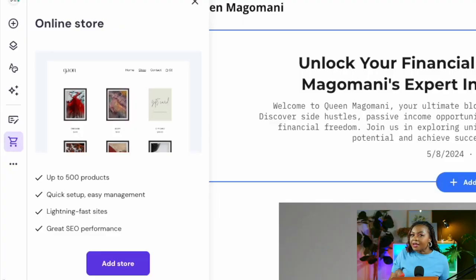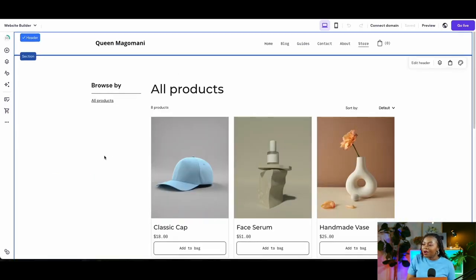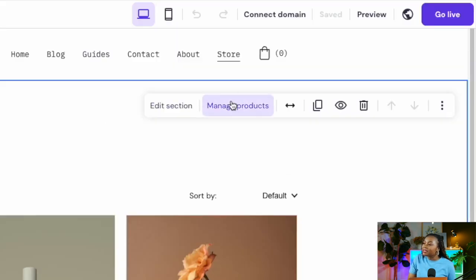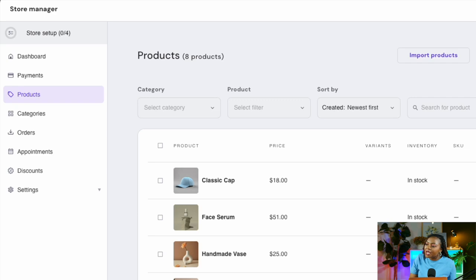The last important tab is the Online Store tab, which allows you to add a store with up to 500 products. Simply select 'Add Store,' land on the store page, and click 'Manage Products.' You'll then be in your store manager where you can set up your dashboard, configure payments, and edit different products and pricing.